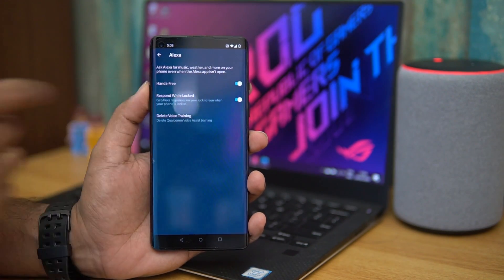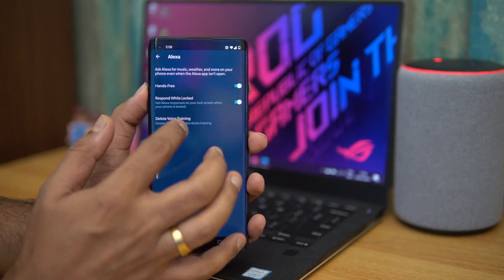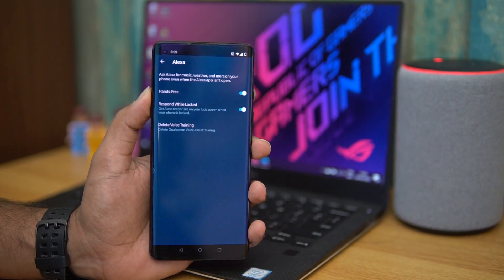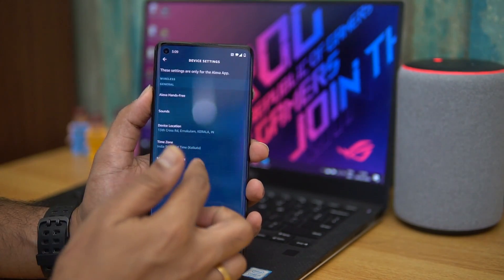You can also enable 'Recognize and Respond While Locked' so the app responds even when the phone is locked. Then there is Voice Training — you have to do a bit of voice training so that whenever you call Alexa, the app will respond and reply to your commands.